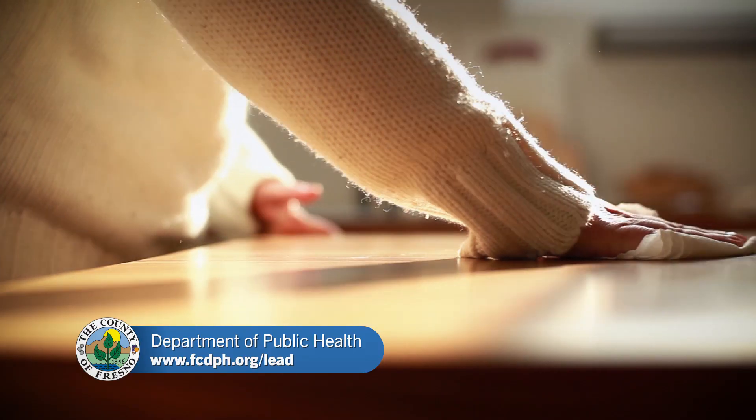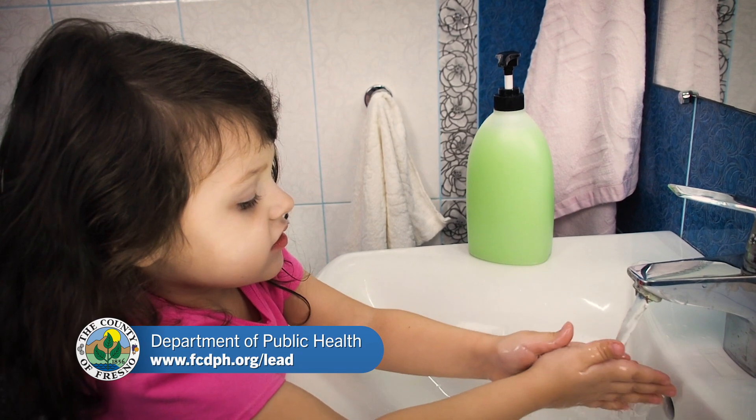Make sure you clean surfaces often with wet cloths, and always remember to wash your hands thoroughly.